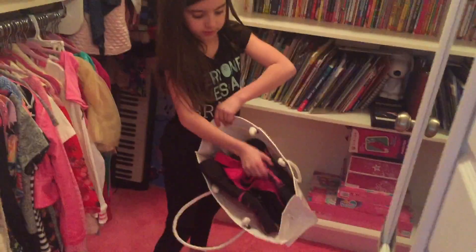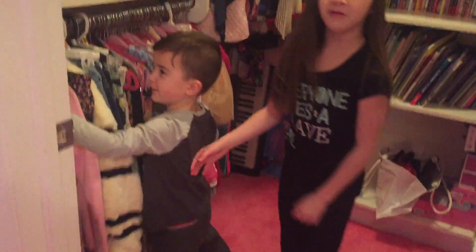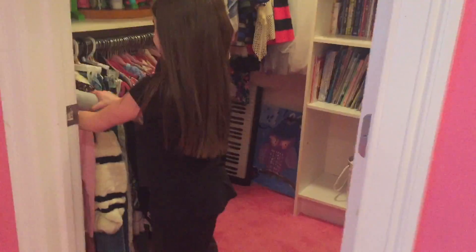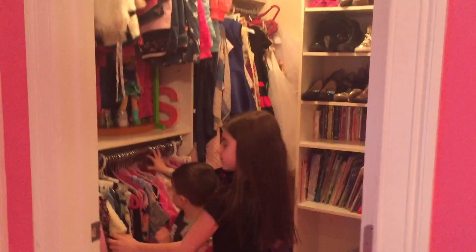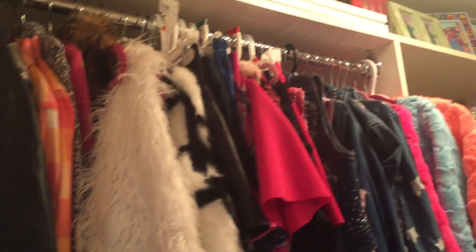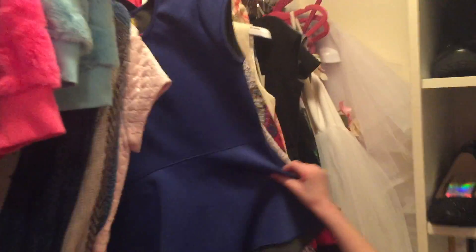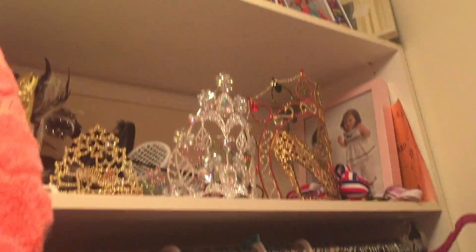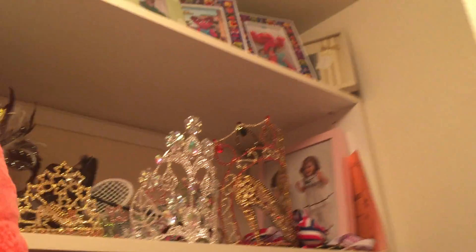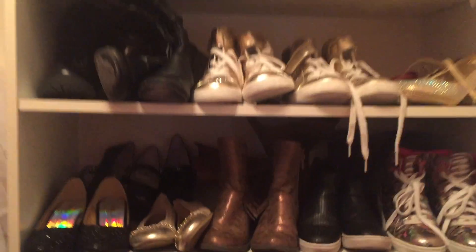This big purse keeps smaller purses inside it, and there are dresses and fancy clothes. More like skirts up here, and some shoes up there. I usually like to wear these sweaters, and I keep my shoes in my bedroom.